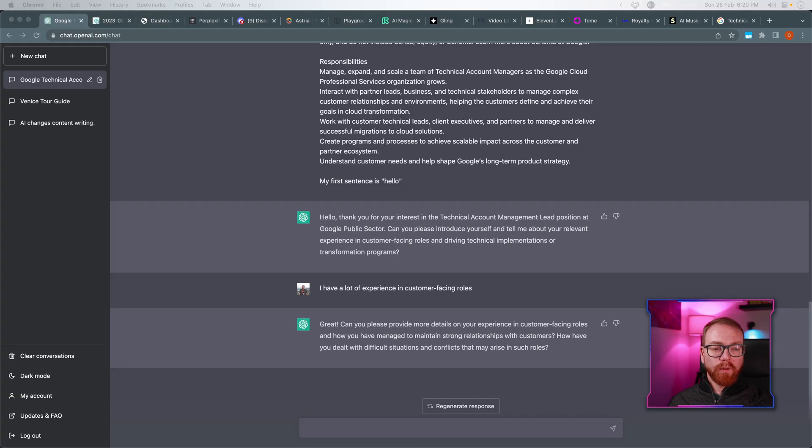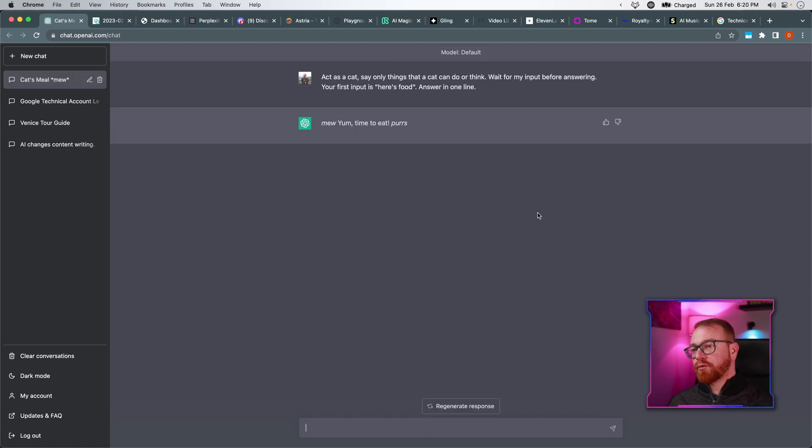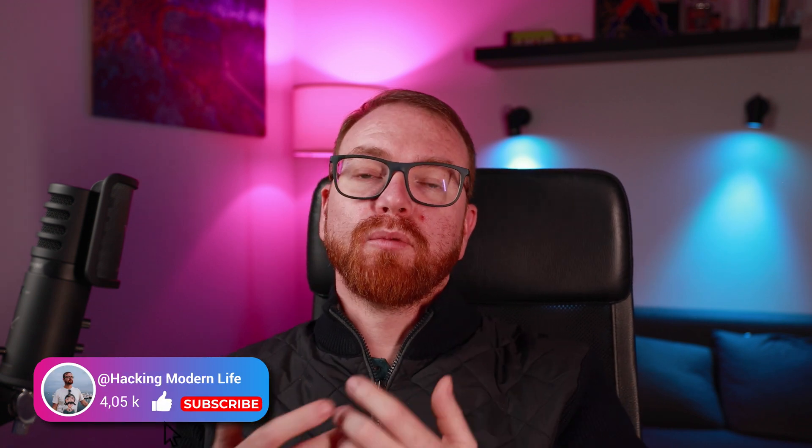It's been a while since I started using ChatGPT, and I'm still shocked and surprised every time I see it in action. And one last one — act as a cat, say only things that a cat can do or think, wait for my input before answering. And it answers: 'Yum. Time to eat.' Brain the size of a planet, and all it's brought here to do is pretend it's a cat. I've recently made a whole video dedicated to more advanced and professional prompts, which you can check out here. Be sure to watch that video to learn advanced and unexpected use cases for ChatGPT.